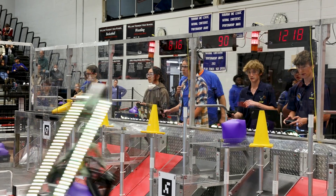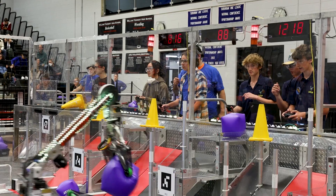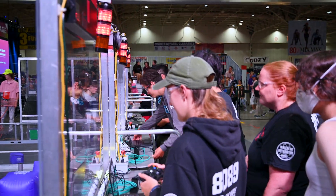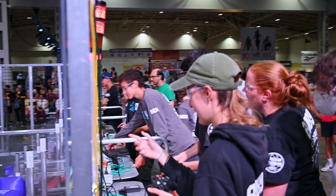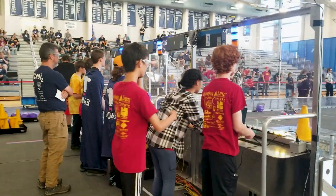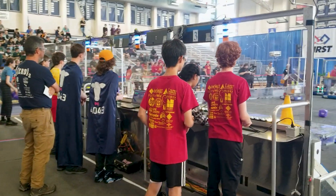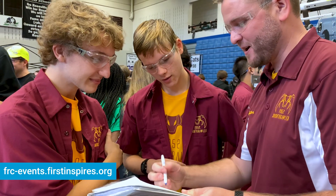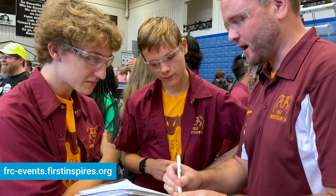Teams play a series of qualification matches with randomized partners and opponents. Your opponent in one match could be your partner in another. Your team should be exhibiting gracious professionalism at all times, both on and off the field. These matches determine your team's rank leading up to both alliance selection and playoffs. Match schedules and team rankings are easily accessible online. Check out the game manual for details on how teams are ranked at the conclusion of qualification matches.